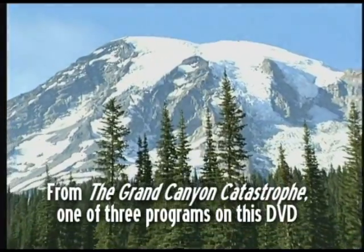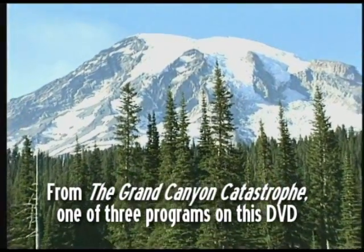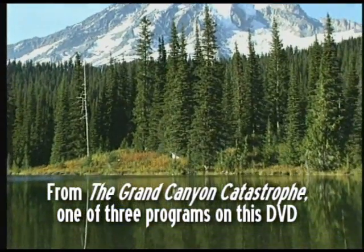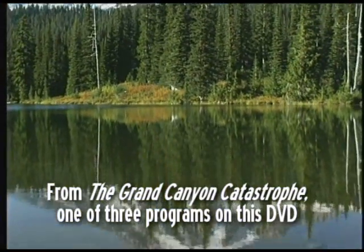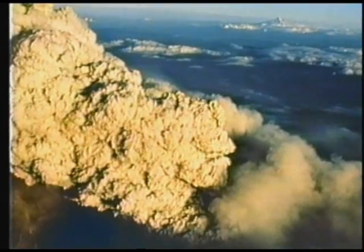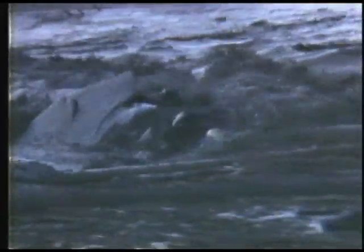In Washington State, Mount Rainier delights tourists with its tranquil beauty. Its neighbour, Mount St Helens, was another haven for tourists until it erupted in 1980, hurtling a plume of ash 12 miles into the sky and levelling trees for miles around.